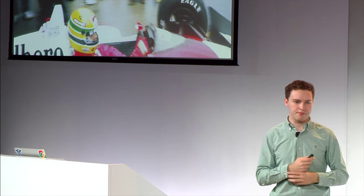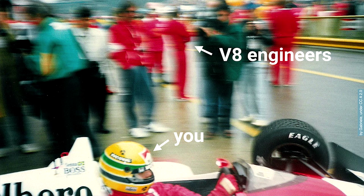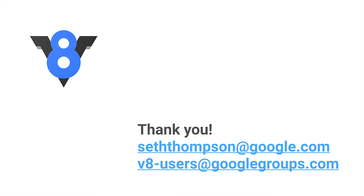To bring it full circle, one of the things that struck me about Senna and F1 drivers is how closely they work with the team that built the car. They constantly talked, and the team was just as essential in winning races as Senna was as a driver. You are Senna — you're the developer, you're the driver. And the V8 engineers are the team working to make the machinery that runs your code faster. So let's work together. Help us help you reach that checkered flag. You can contact me at sethtompson@google.com and send mail to v8users@googlegroups.com.